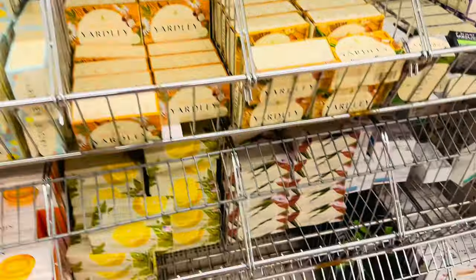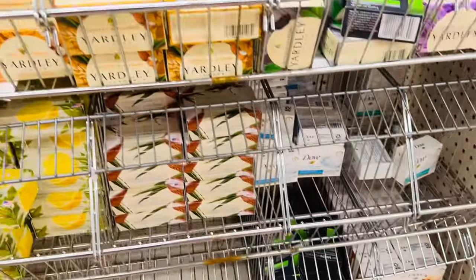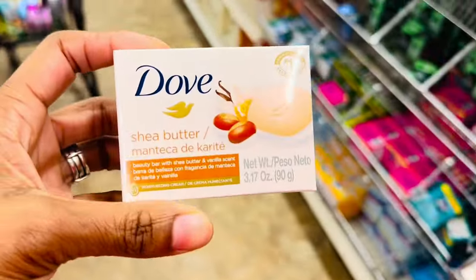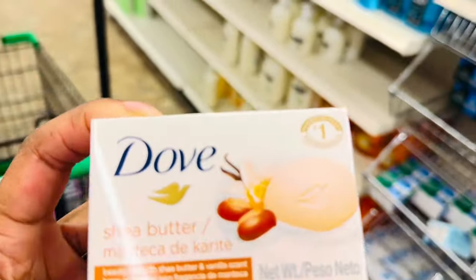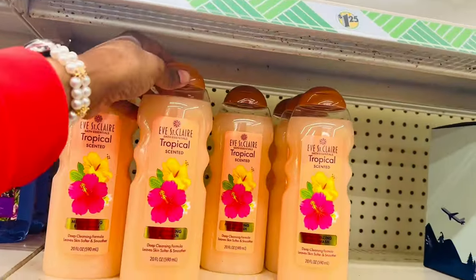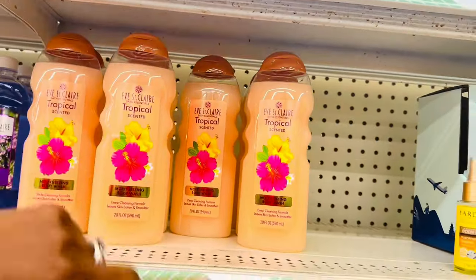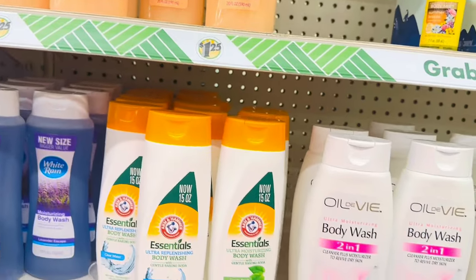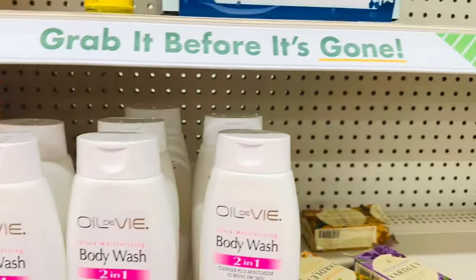They always have Dove down here. This is my first time seeing the shea butter one in here so I'm gonna grab one of these as well. They have some body washes too — I don't really do their body washes, but these are not a bad deal at $1.25.